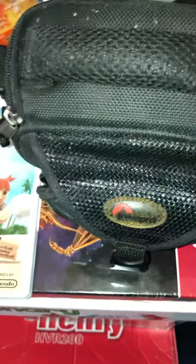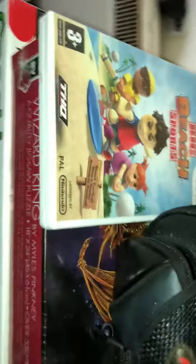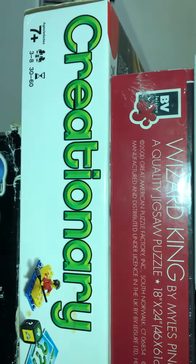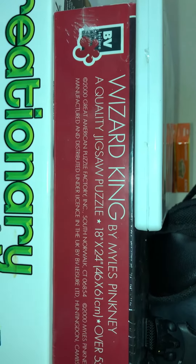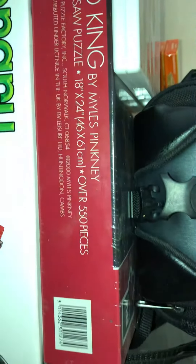Hey everyone, just been to the post office and I called in my favourite charity shop, picked up a couple of bits. Picked up this — paid £1.50 for the Lego set. This Wizard King jigsaw puzzle is new and sealed, paid a pound for that one.